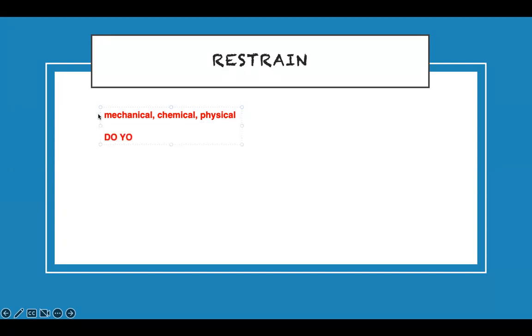The most important principle: do your best not to restrain — no physical, no pharmacological restraint. Try your best with non-pharmacological methods first. Try to talk them out of it — they're confused, but try. If a patient is pulling their IV, give them something to hold like a ball; don't immediately restrain them. Non-pharmacological intervention is always number one.